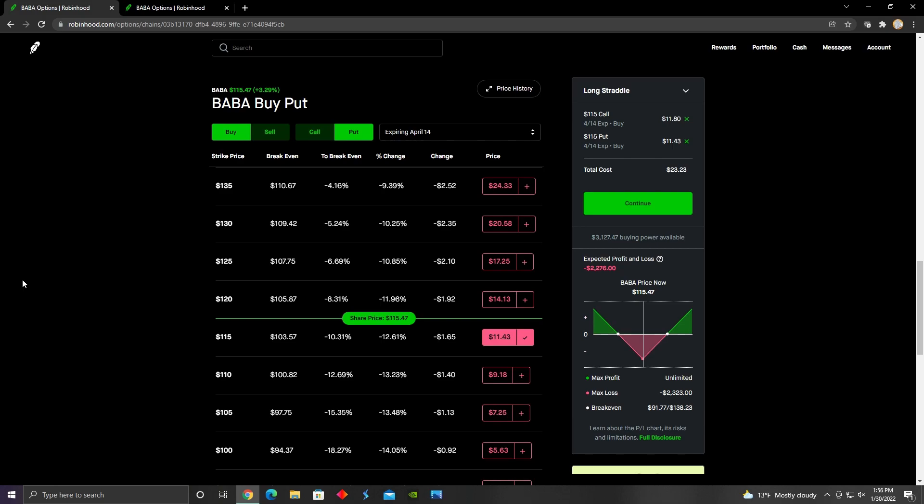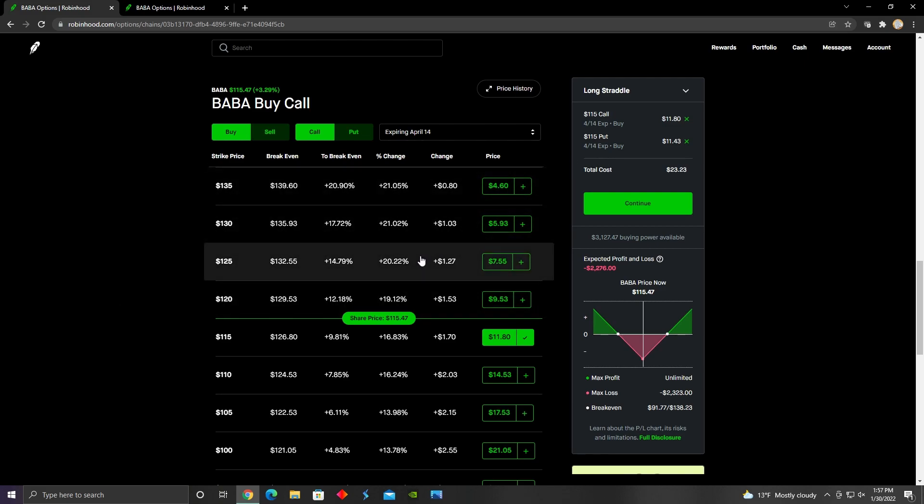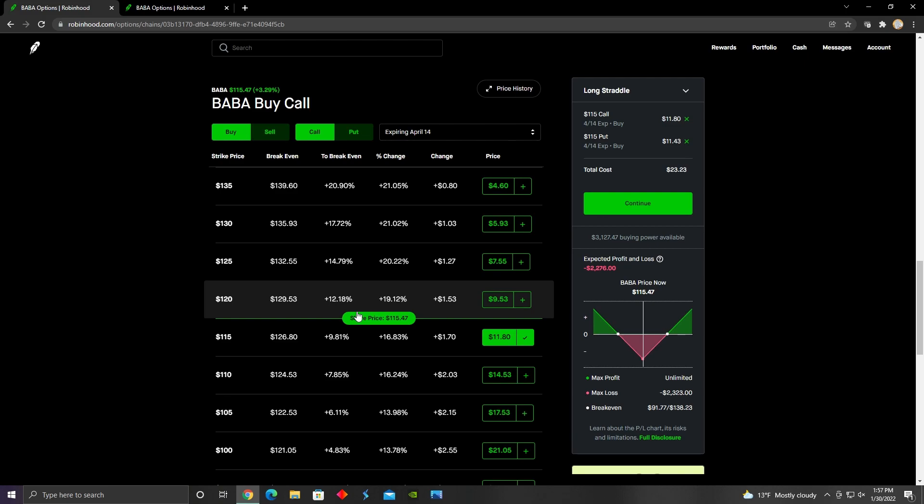Let's say the call option appreciated quite a bit before expiration date and someone wanted to close their position. All they would have to do to close the position before expiration is do the opposite of what they did to open it. Since we bought a call and bought a put, all we would have to do is sell our call and sell our put at whatever the market price is at that time — whether we're selling at a loss or at a profit. That's all it takes to close this position before expiration date.